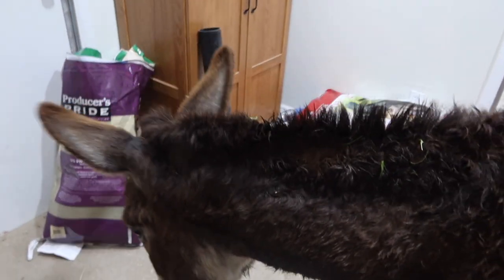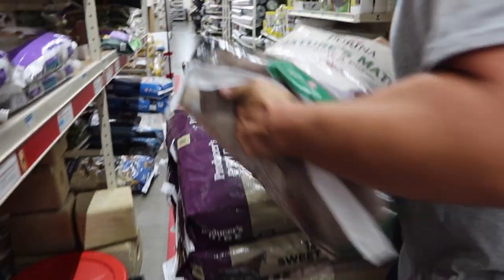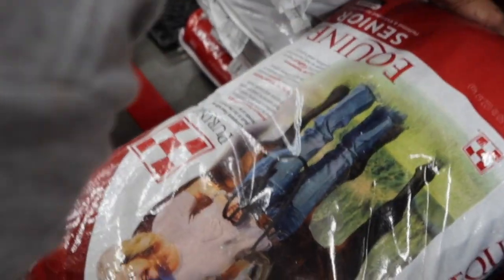That was a successful Tractor Supply run! Like I said in the beginning, we got about 700 pounds of feed today — 14 bags of feed, roughly all about 50 pounds, with one being 40 pounds. So just about 700 pounds of feed in one shopping trip, and we don't just go once a month. Here's what we got: one 50-pound bag of chicken feed, two 50-pound bags of pig feed, four 50-pound bags of sweet feed for the cows, one 50-pound bag of Equis Stage A DuMor for Blaze, four 50-pound bags of Purina Equine Senior for the other horses, one 40-pound bag of chick feed, and one 50-pound bag of Victor dog food. Our total was about $220.